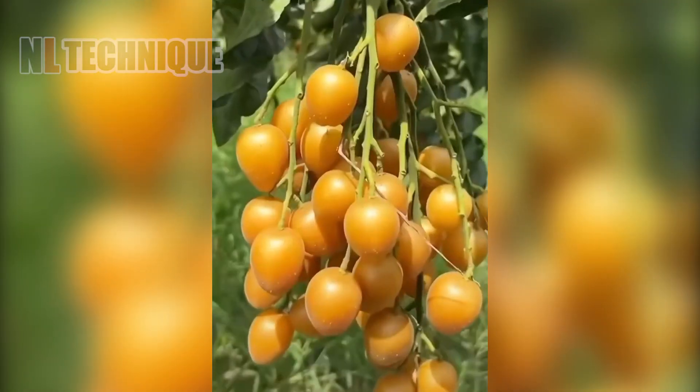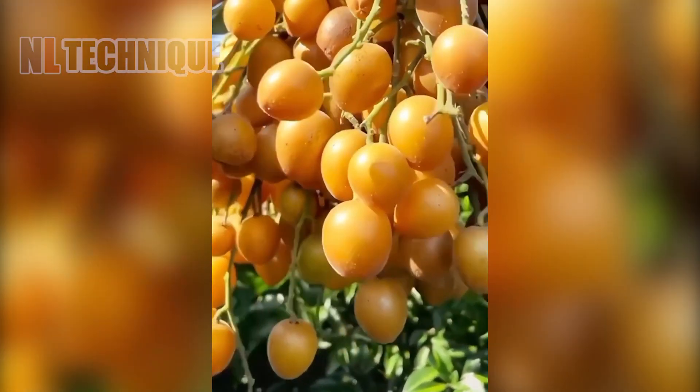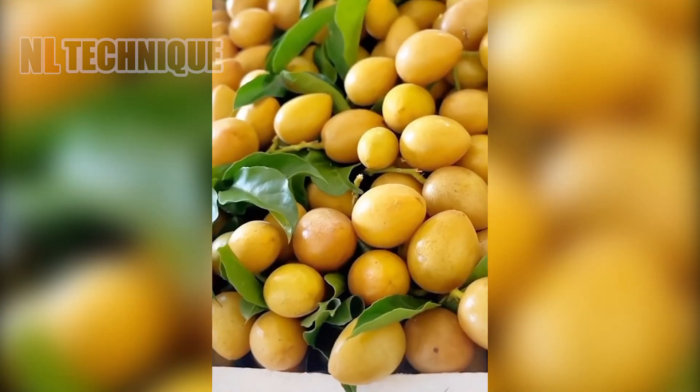In a lush orchard, golden wampi shine brightly against green foliage. Farmers skillfully harvest the ripe, yellow fruits, placing them into baskets.